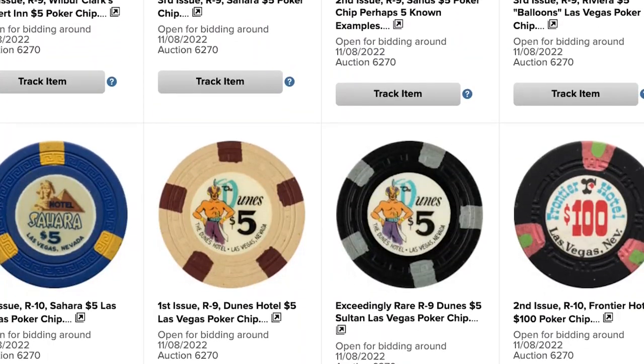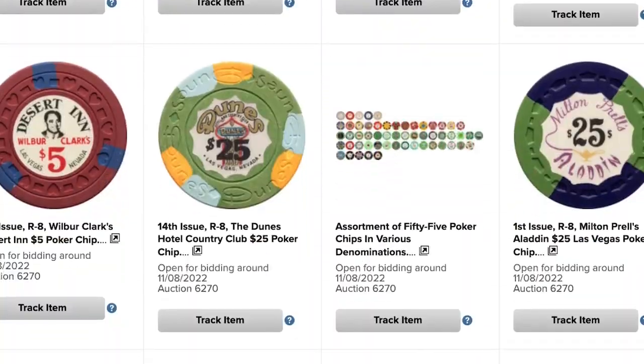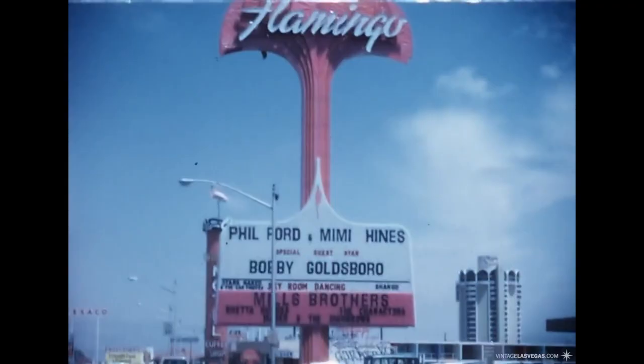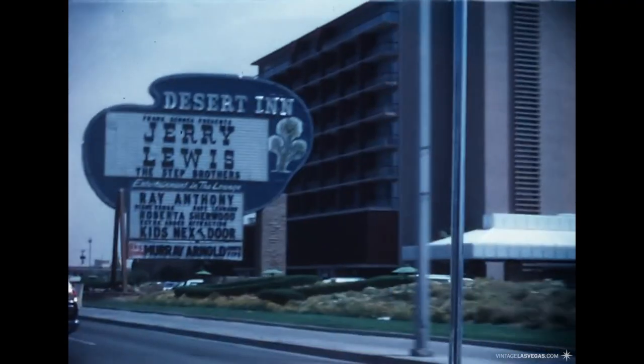This incredible collection includes some of the rarest and most sought-after chips in this specialized field, from the earliest days of legendary Las Vegas properties like the Frontier Hotel, Flamingo, Dunes, Sands, Stardust, and Desert Inn.